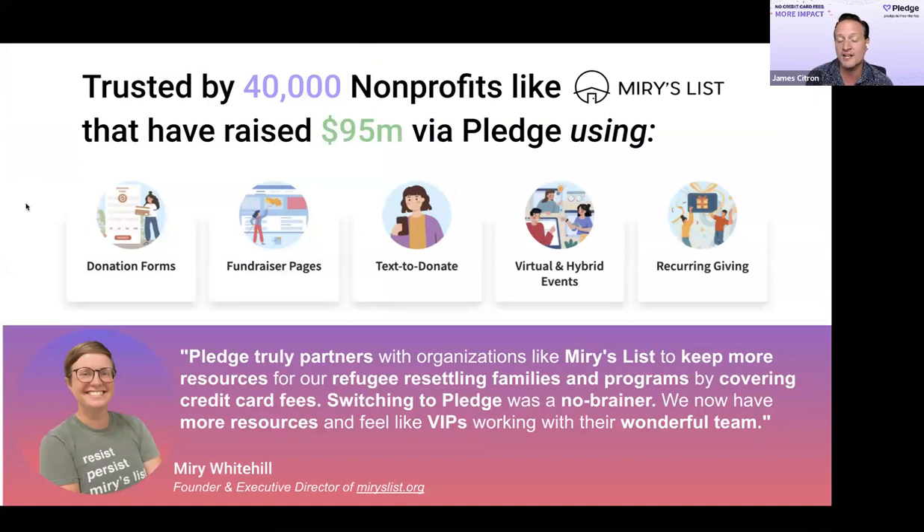Nonprofits use us in several ways: to launch their recurring giving program, for virtual and hybrid events, and we built an incredible app with Zoom where you can actually fundraise in Zoom. Many use it for text-to-donate, fundraiser pages, and donation forms. One nonprofit, Miri, helps resettle refugee families in the US — she moved to Pledge because of the credit card fees, and because of that, she can now serve thousands more refugee families.